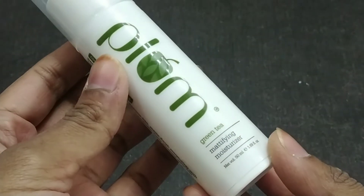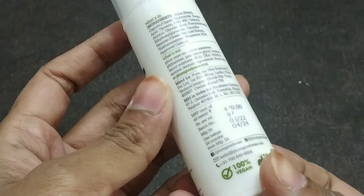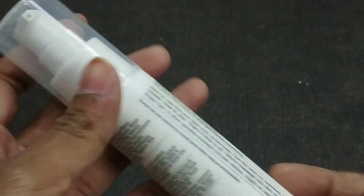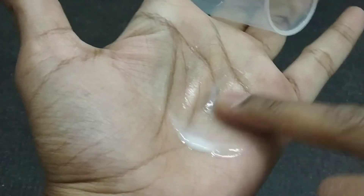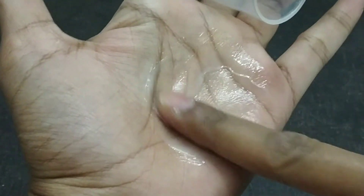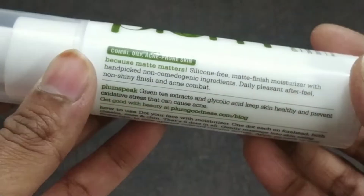Plum Green Tea Mattifying Moisturizer — its quantity is 50ml and its price is Rs. 470, which is very affordable. It is also very long lasting. You don't need a large quantity — just one pump for your face is very sufficient. Only one pump will also cover your neck. It has a refreshing smell, is silicone free, and gives a matte finish.